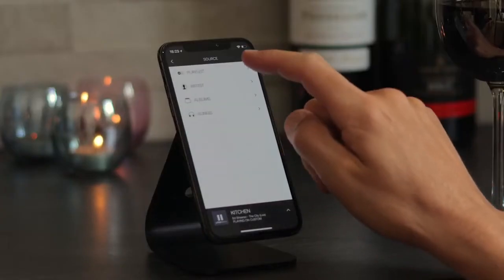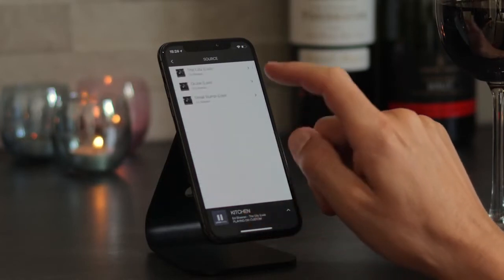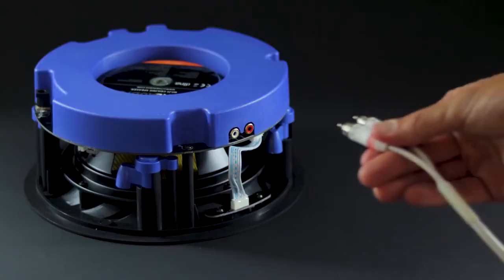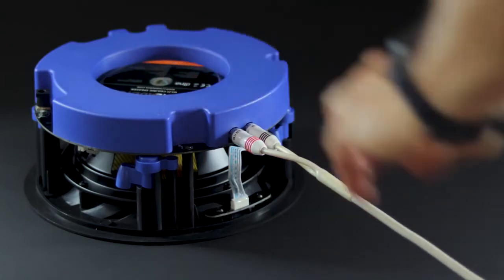You can also play your local music from your device. You can share your music library with the whole family through integrated UPnP for direct streaming from a media server or NAS drive. You can still connect Alexa or any existing TV or audio equipment through the AUX input.